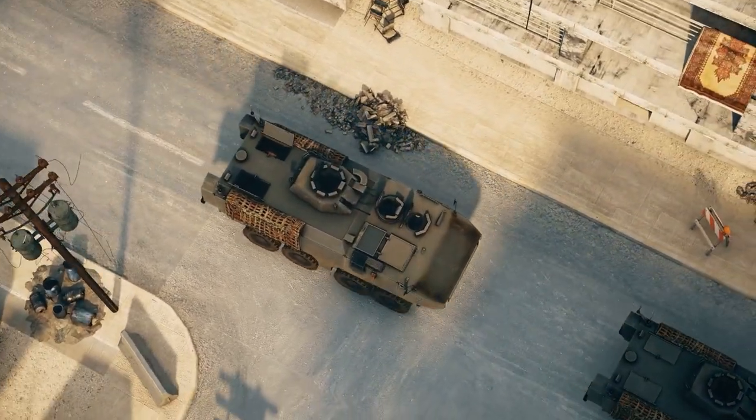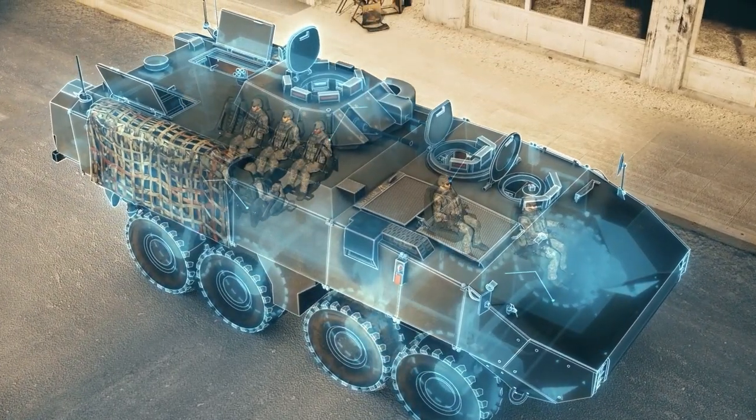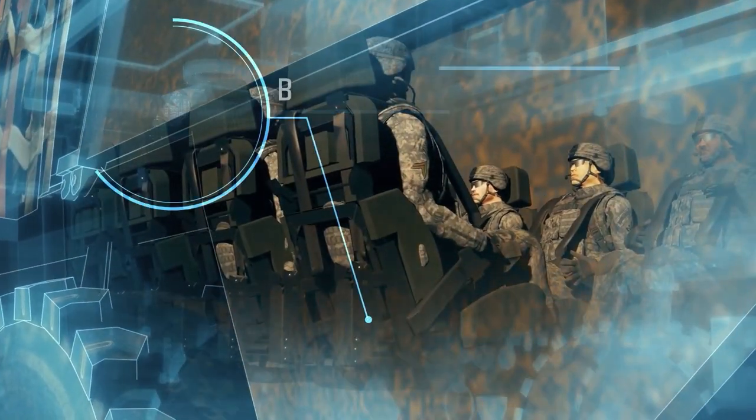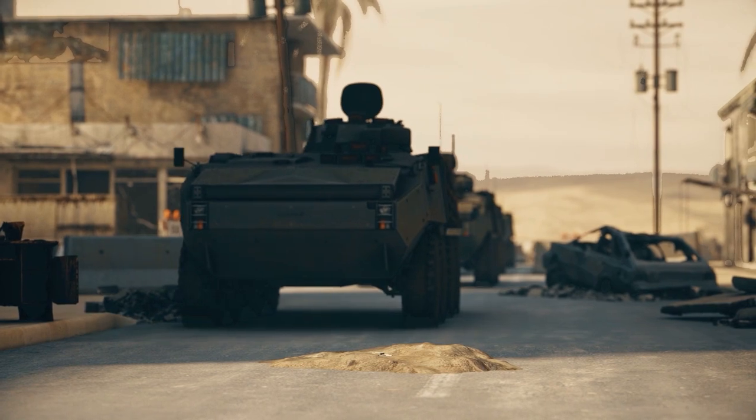Mobius' unique spiral technology is installed into every seat of the vehicle, protecting the troops inside. Our technology is designed to withstand even the most extreme combat scenarios and complies with STANEC 4A, 4B requirements.